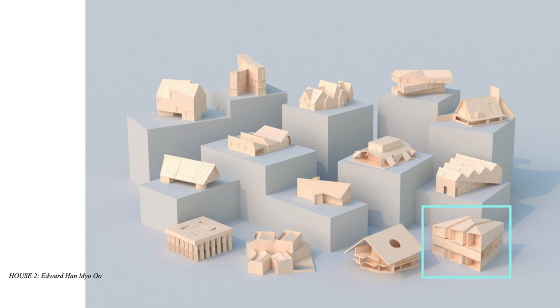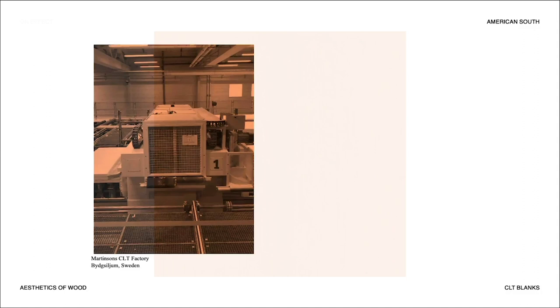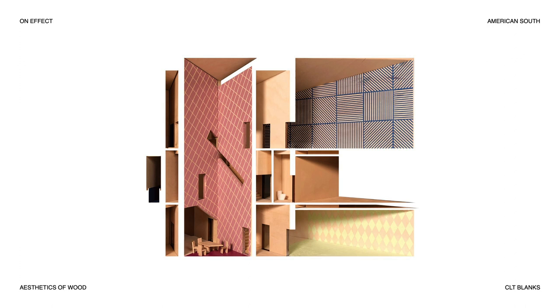Lastly, this is a house project by Edward Han Maio Oh. He was very interested in the CLT as a surface material, proposing staining the surface with colors and patterns and using the CNC machine to cut into the material for the interior.